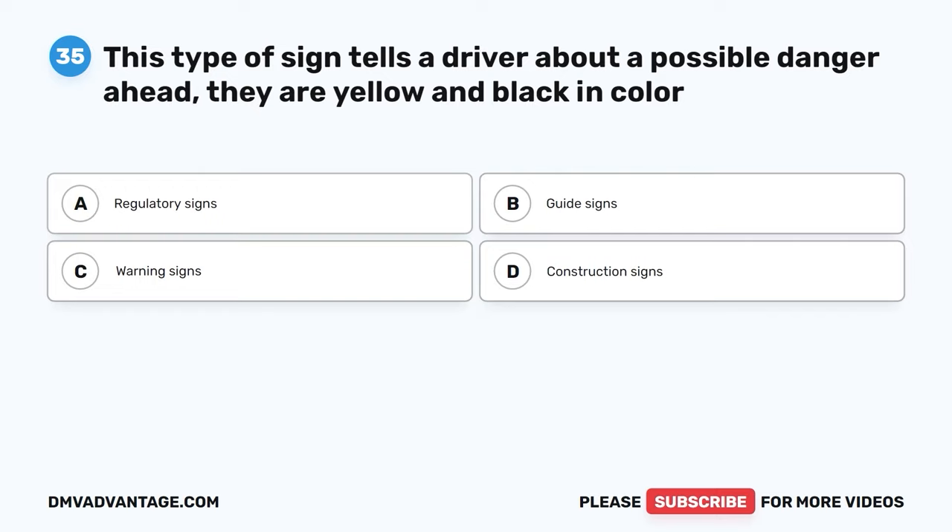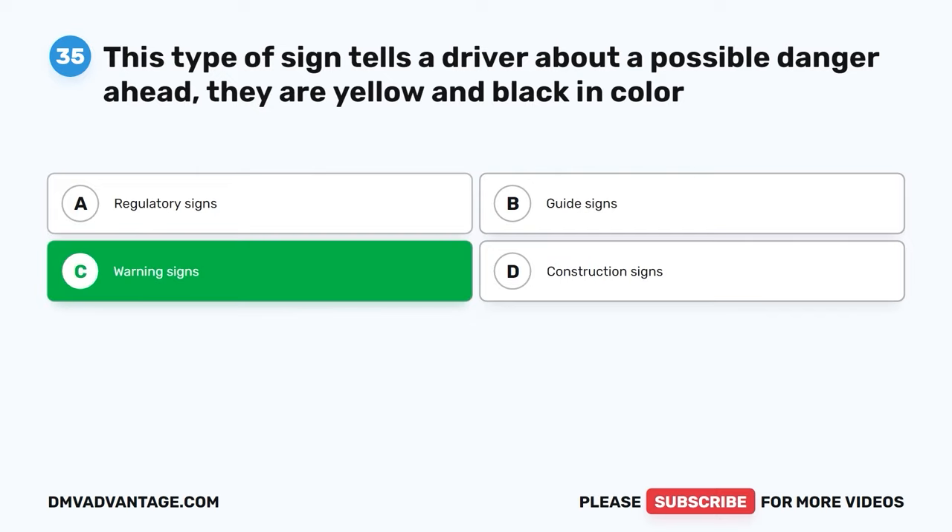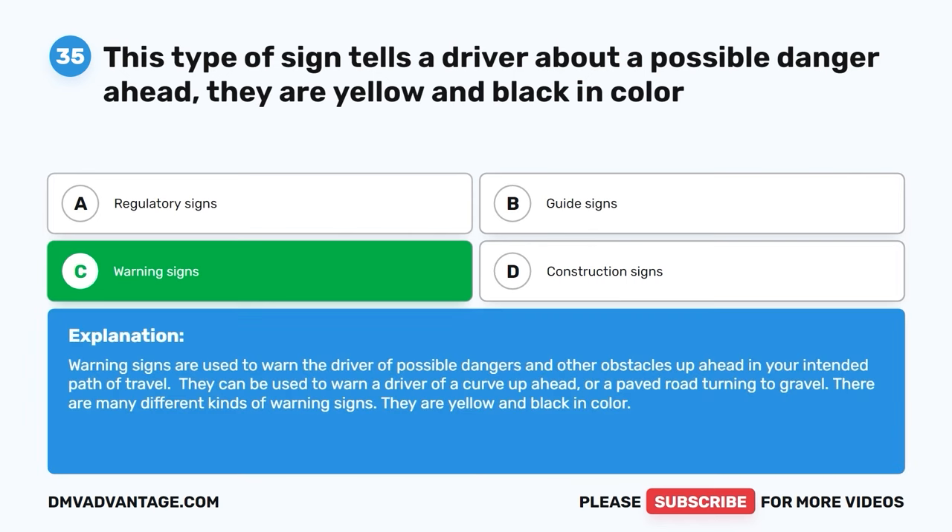Question 35. This type of sign tells a driver about a possible danger ahead. They are yellow and black in color. A. Regulatory signs. B. Guide signs. C. Warning signs. D. Construction signs. The correct answer is C. Warning signs. Warning signs are used to warn the driver of possible dangers and obstacles up ahead. They can warn of a curve ahead or a paved road turning to gravel. They are yellow and black in color.